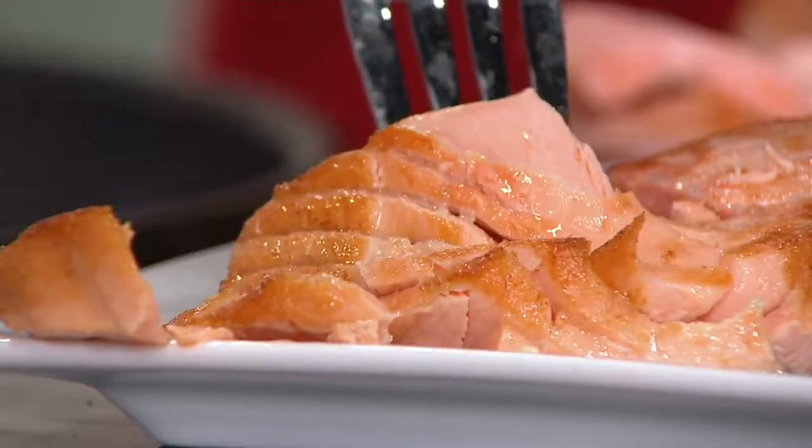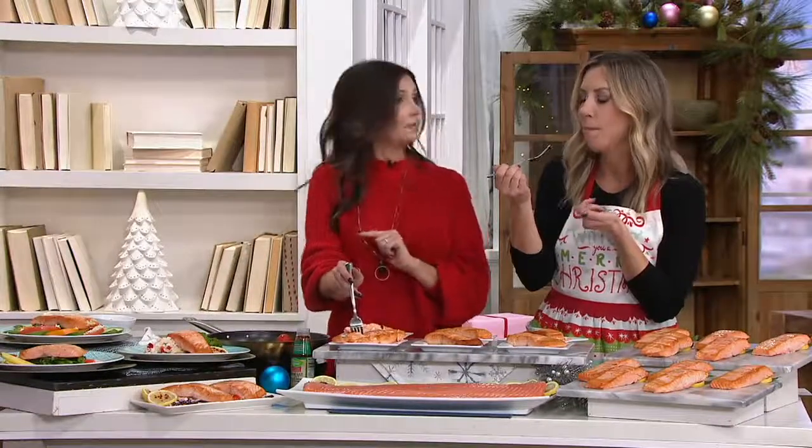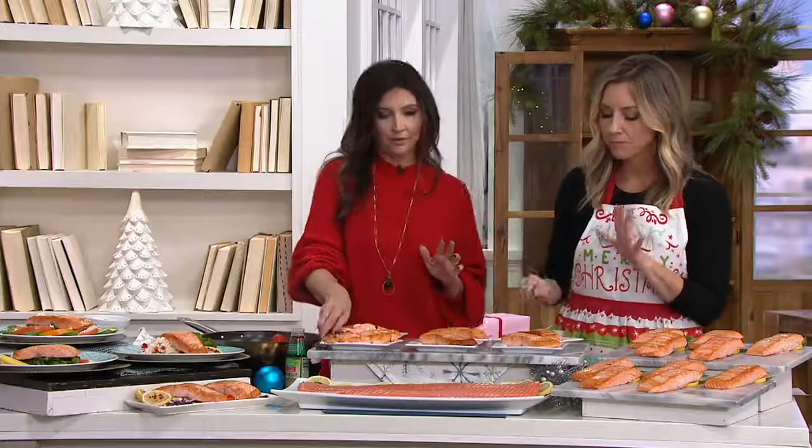Right now I'm sautéing them. We defrosted them for about 30 minutes in a bowl of cold water, and because these are a little bit bigger, they're going to take about five minutes on each side — and that's it. During the week I'm big on the broiling method; it's just one of my favorites.